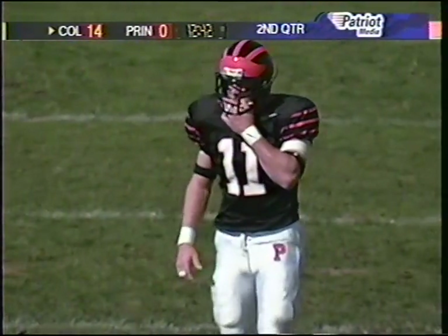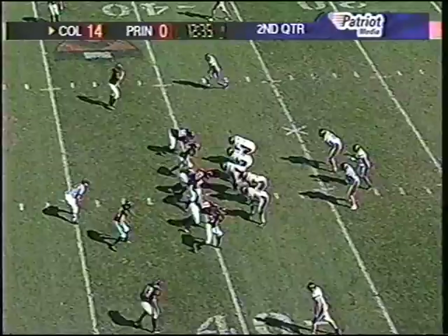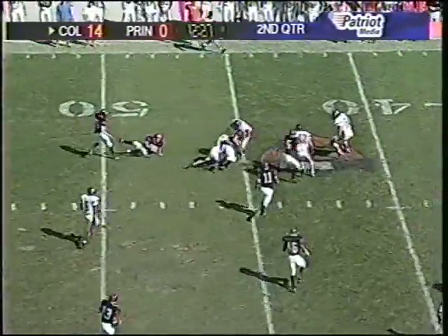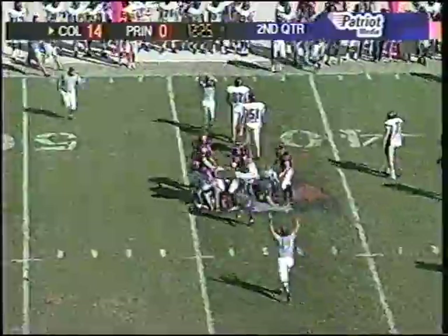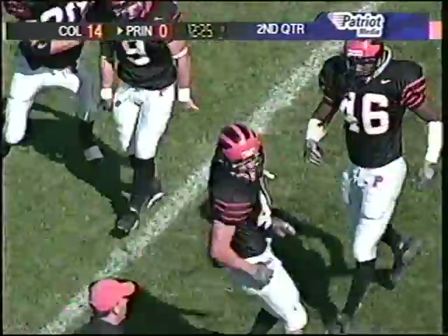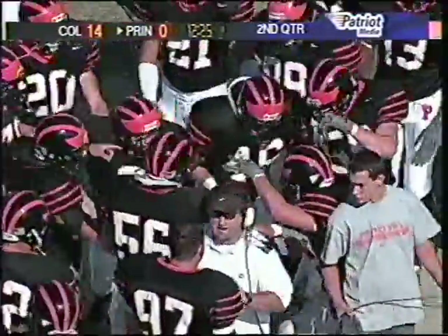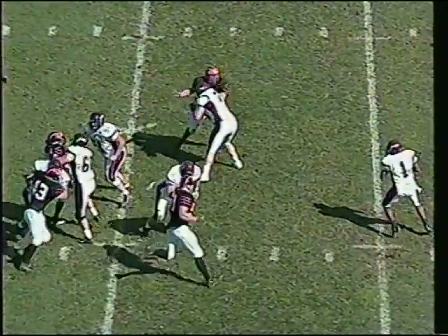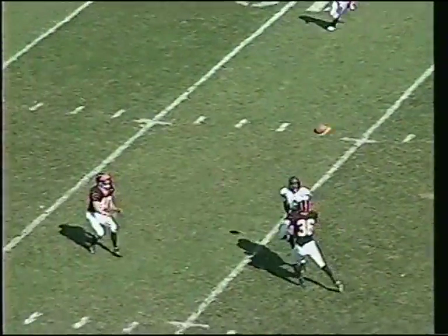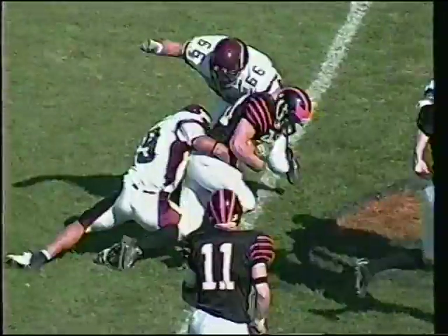Day, the former quarterback, is in as the nickelback taking the slot receiver. Five defensive backs in the game for the Tigers. Brown passes down the middle and it's picked off — Sam Snyder has it, across midfield to the 45 and down to the 44. Second interception of the game for the Princeton Tigers, and Snyder's first of the year. Princeton wanted to put Colgate in third and long situations, thinking Brown is erratic as a thrower. He's made mistakes on his last two throws — this ball was ten yards overthrown — and Snyder picks up additional yardage on the return.